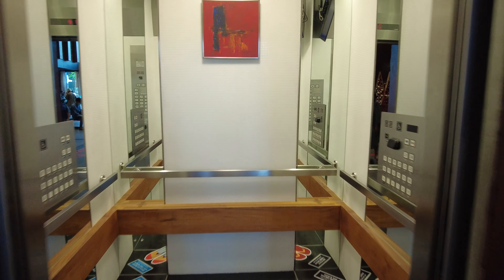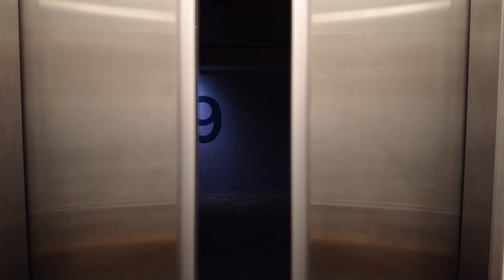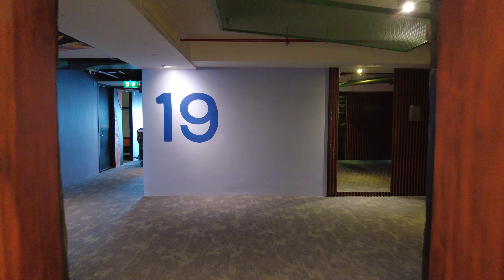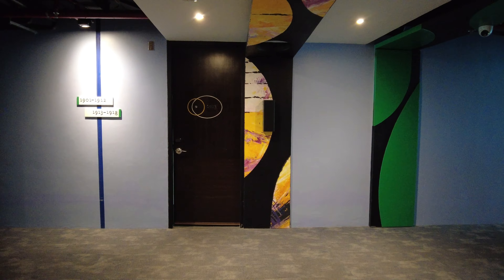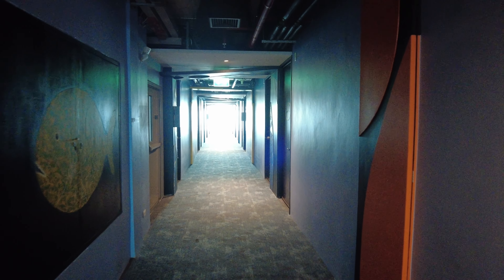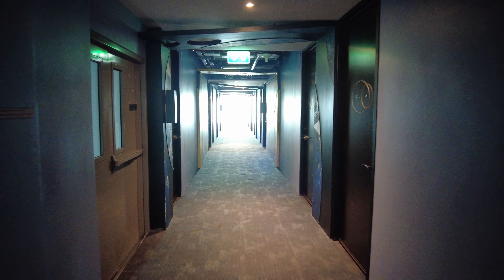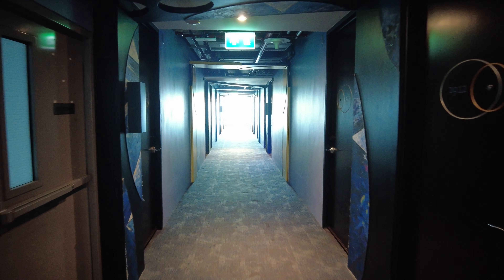The room they gave me was located on the 19th floor in the basic category — a deluxe room. The price starts from around 3,000 baht per night with breakfast. I also had club benefits booked, but let's talk about that later. First, let's see how the room is.